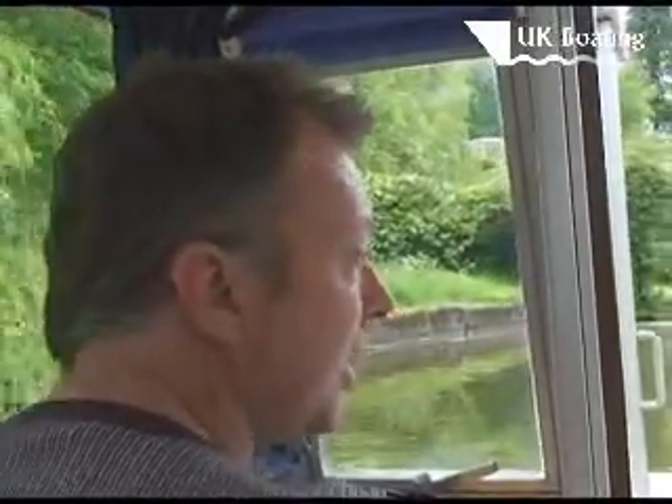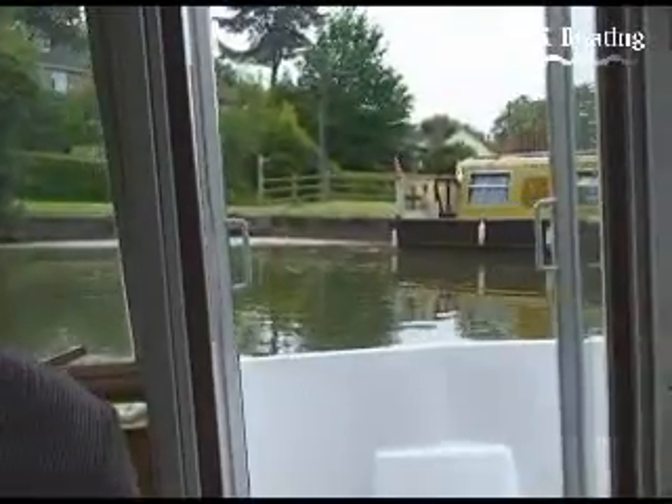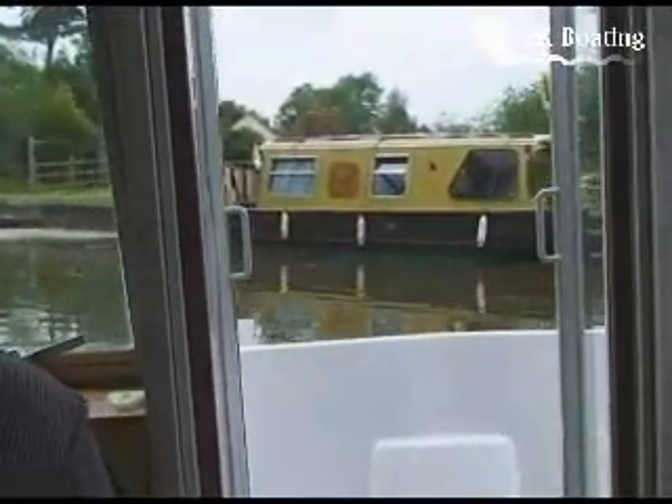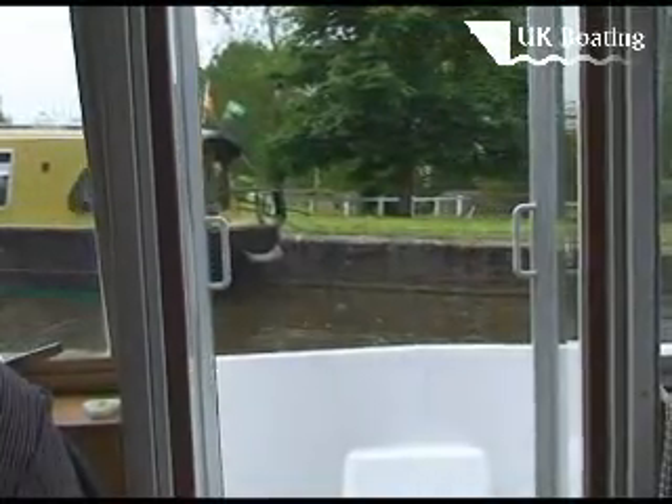I'm away from Lytham, but we've got down here in a day. It would take you a little bit longer with the boat, wouldn't it? But you couldn't get here anyway, could you? No, you couldn't. It's a landlocked canal, so you'd have to have some kind of trailer to get here.